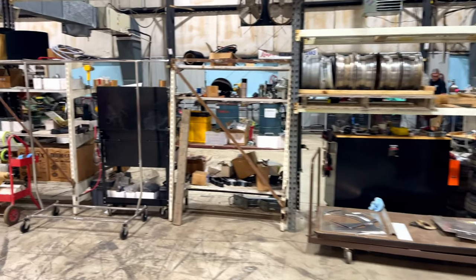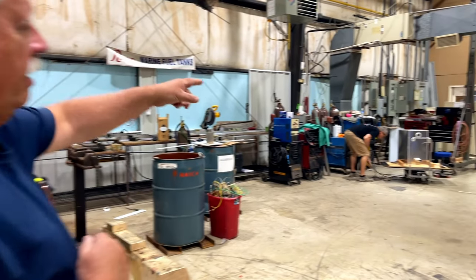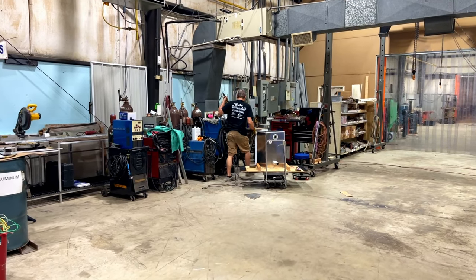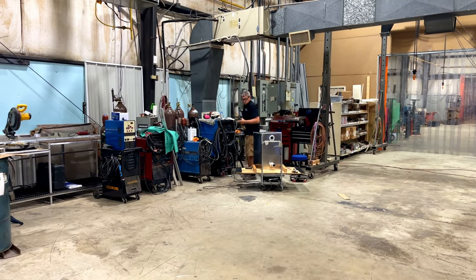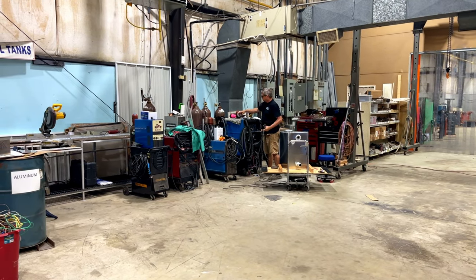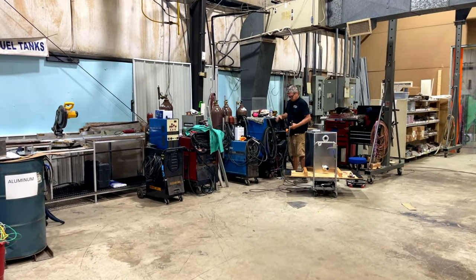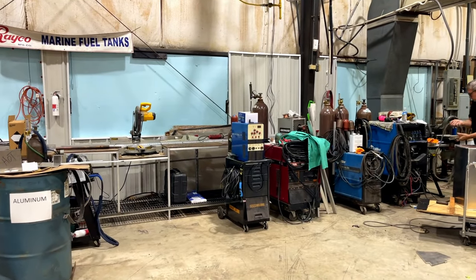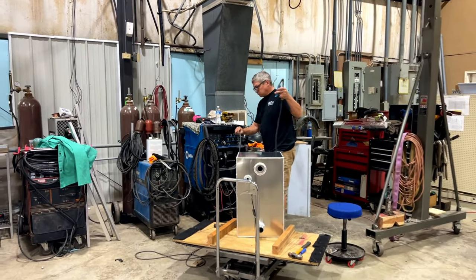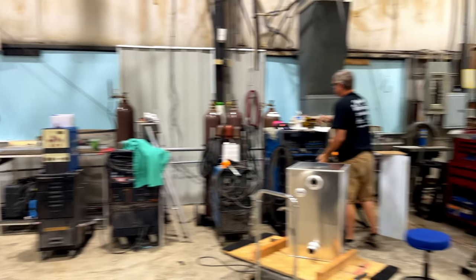Over here is our welding area. We build about eight fuel tanks a month, about two a week, all different shapes and sizes — exact copies of what was already in the boat, to modern standards. We have to add baffles now, which some of these tanks didn't have years ago. We also make boat trailers in this area.